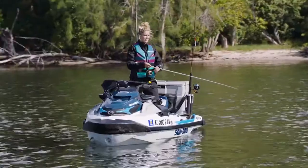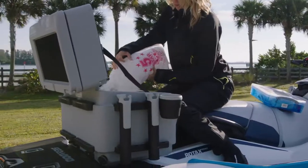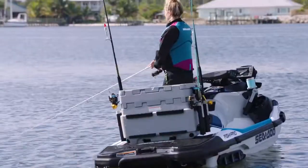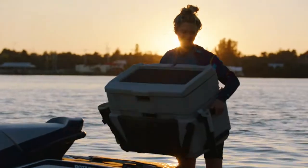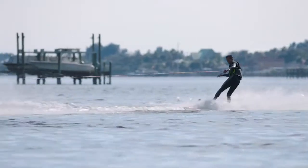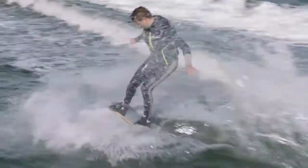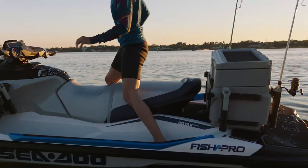The other major aspect I never expected is its versatility. I can take the Fish Pro out for a morning fish, then head back in, meet up with friends, and ditch the cooler and change out for another LinQ accessory, like the tow pylon for a wake session. When you think about it, there just aren't that many watercrafts that offer the versatility of the Fish Pro.